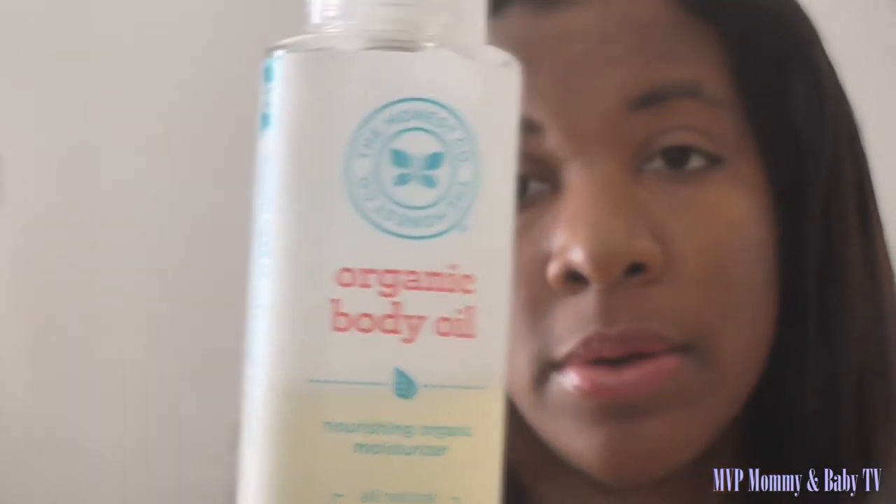I also use this organic body oil from Honest Company and I really like it. You don't need a lot of it. It's kind of pricey for baby oil — a bottle of Johnson & Johnson might be a couple of dollars, but this is ten dollars. However, a little goes a long way; you don't need much to oil the baby. I pair this with the Babyganics lotion and her skin is just so soft. I lotion her up first, let that get into her skin, and then oil her up with this.